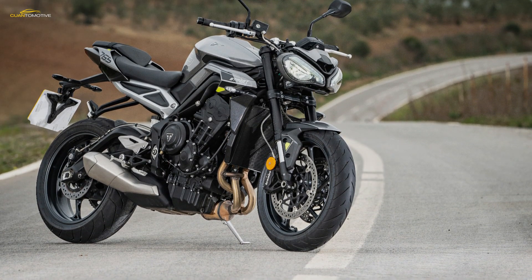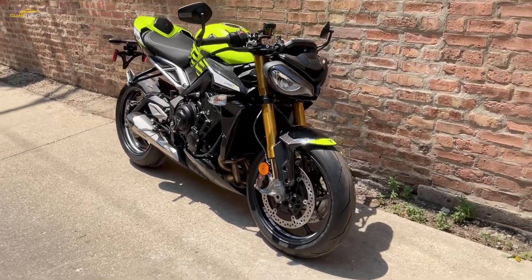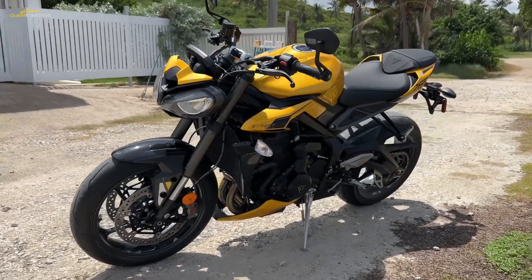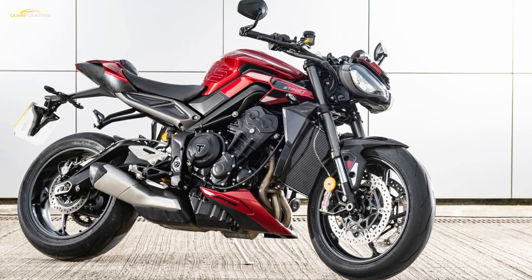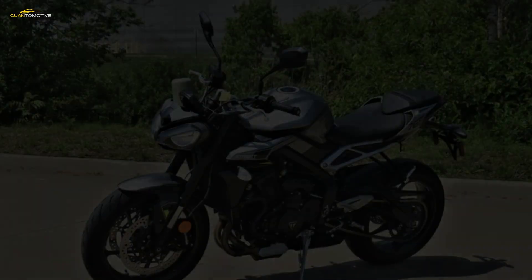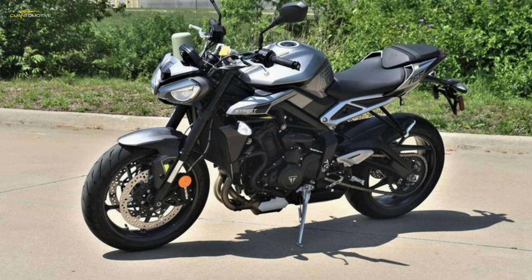A considerable part of the 2024 Street Triple update is the addition of cornering ABS, lean angle-sensitive traction control, wheelie control, and linked braking — first seen on the recent Speed Triple 1200 RS and RR. The selected ride mode dictates ABS and TC intervention, but riders can mix and match settings. Even with some spotty damp patches, the road ride didn't throw the model-specific tuned ABS or TC systems for a loop. Linked braking adds a touch of rear brake when the front lever is squeezed, settling the chassis when pulling the stoppers, and is virtually indistinguishable.